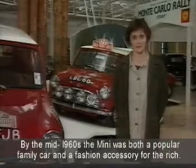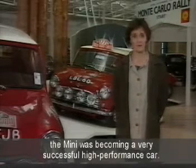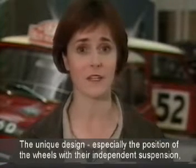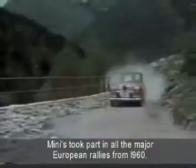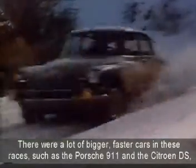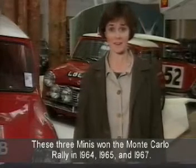By the mid-1960s, the Mini was both a popular family car and a fashion accessory for the rich. But something even more surprising was happening — the Mini was becoming a very successful, high-performance car. The unique design, especially the position of the wheels with their independent suspension and the car's low centre of gravity, meant that Minis were very fast, especially when going round corners. Minis took part in all the major European rallies from 1960. There were a lot of bigger, faster cars in these races, such as the Porsche 911 and the Citroën DS, but on narrow winding roads nothing could beat the Mini. These three Minis won the Monte Carlo rally in 1964, 1965 and 1967.